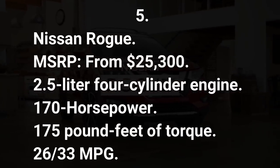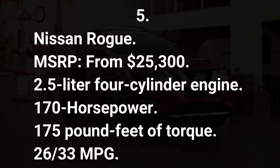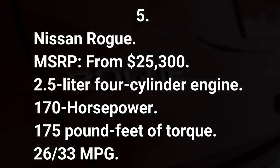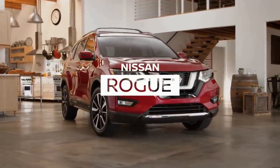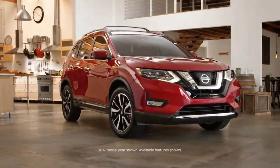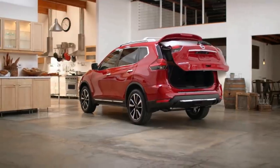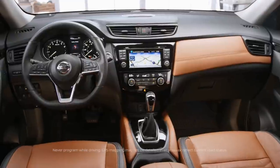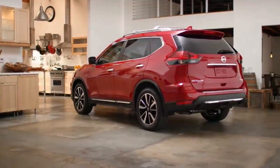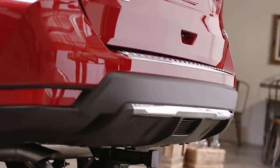Number five: Nissan Rogue. MSRP from $25,050. 2.5-liter four-cylinder engine, 170 horsepower, 175 pound-feet of torque, 28/34 mpg. The Nissan Rogue is one of the best-selling compact crossovers on the market, with a solid mix of handsome styling and comfortable accommodations. It offers a host of standard safety features and a roomy interior, and it's Nissan's most popular model. Still, the 2020 Rogue underperforms compared to its rivals; however, it does afford a compliant ride, ample passenger space, and a host of standard driver assists and infotainment features.